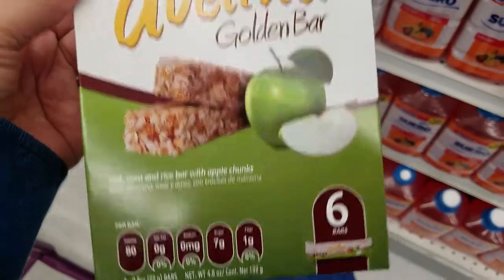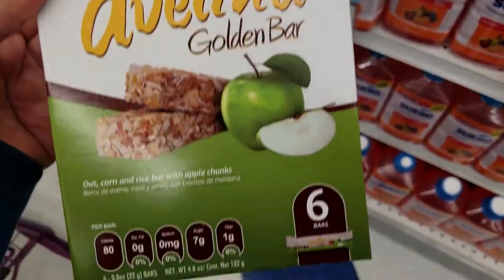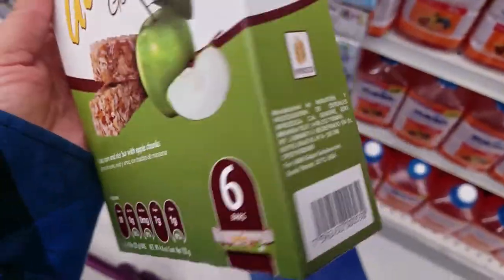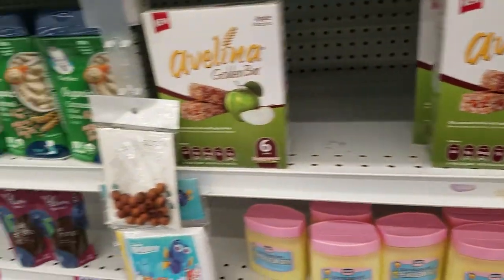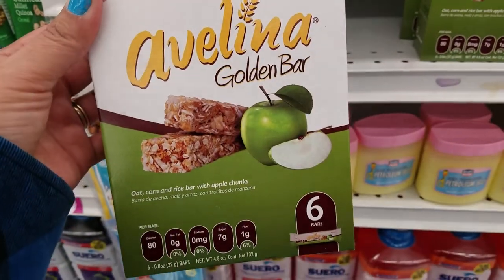These are golden bars — Apple. You get six of them. Those are the ones you can choose from. And I don't know why they're here in the kids section, but they were here for only $0.99.